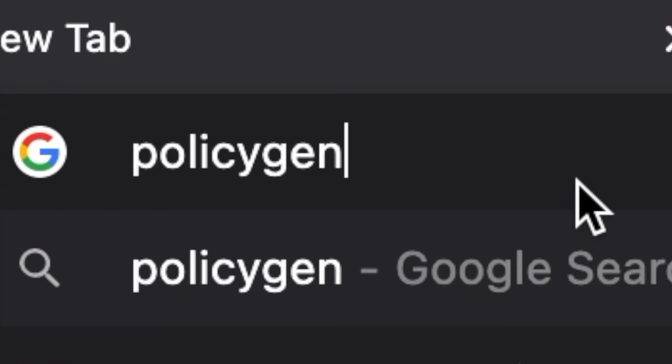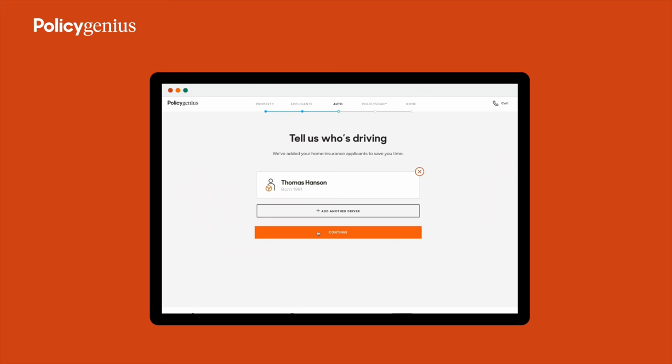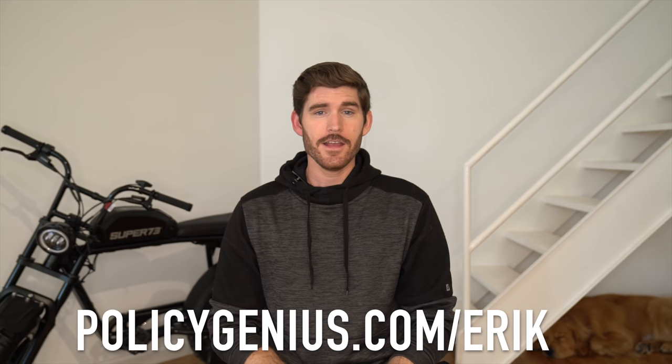Getting started is super easy: head to policygenius.com/ERIK and answer a few quick questions about yourself and your property. Policy Genius will compare rates from all of America's top insurance providers — from Allstate to Progressive — and if they find a better rate than what you're paying now, they will switch you over for free. Head over to policygenius.com/ERIK.